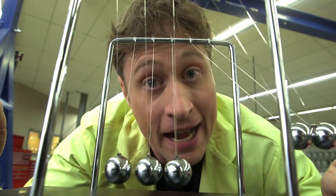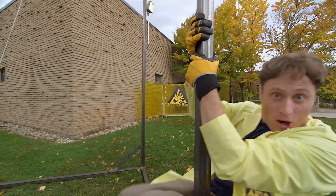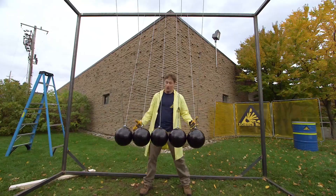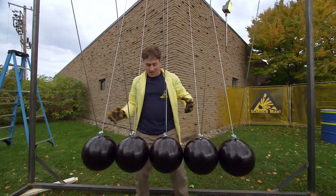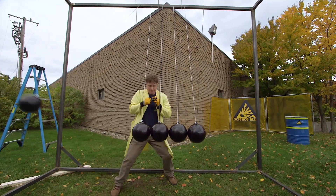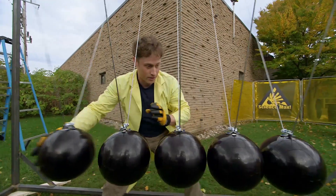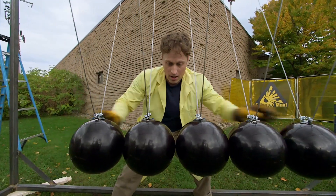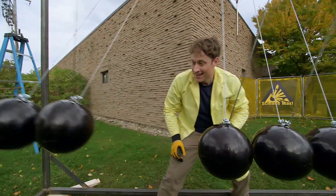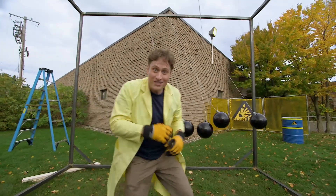It wouldn't be Science Max unless we maxed it out. This is one we built out of bowling balls! I think it's gonna work the same way — let's find out. Throw one out and — yeah! It works the same! Now let's try it with two balls. Throw them out and two balls on that side. There you have it — Newton's Third Law.